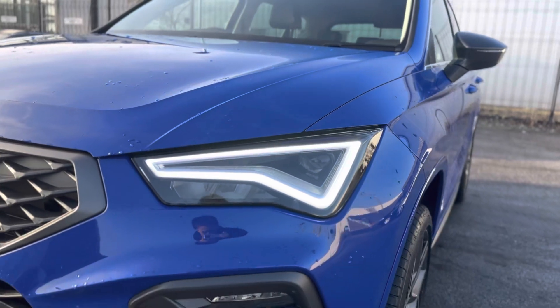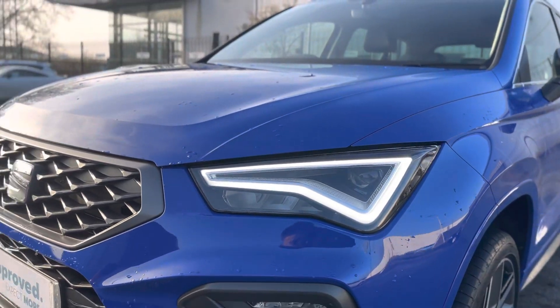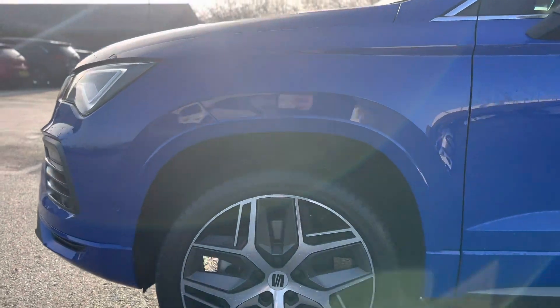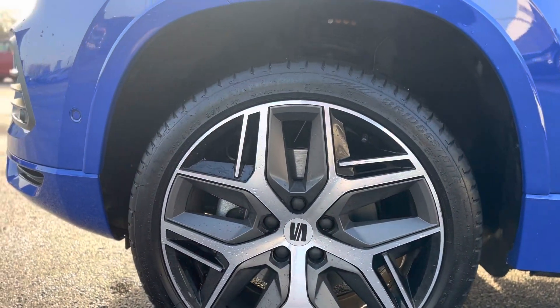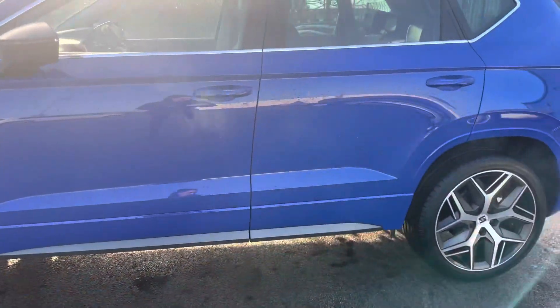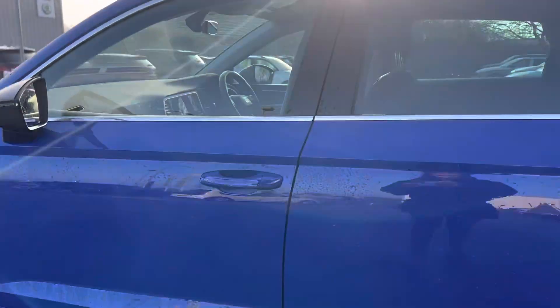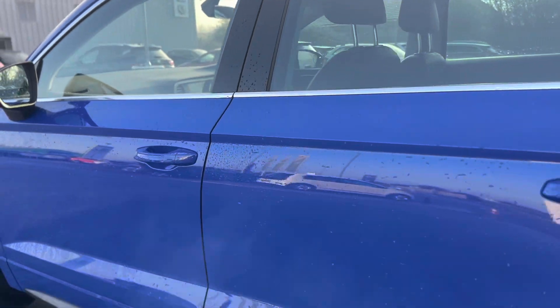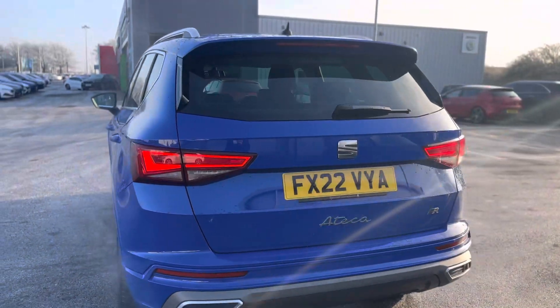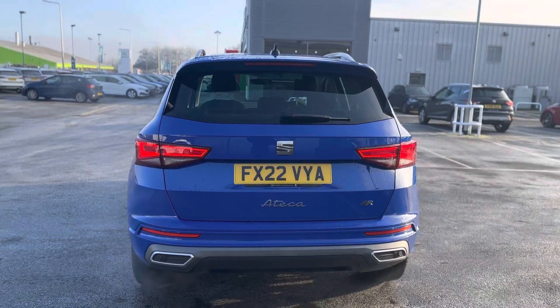As you can see, it has the LED daytime running lights with the front sensors on there as well. It has 19 inch alloy wheels and keyless entry into the vehicle.